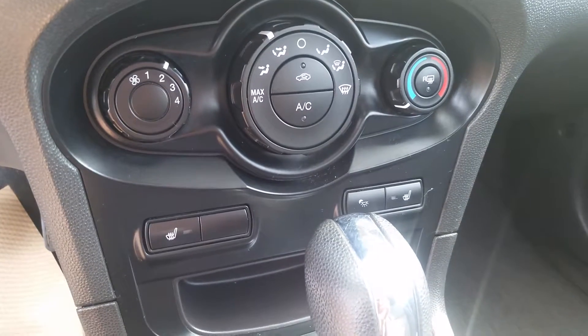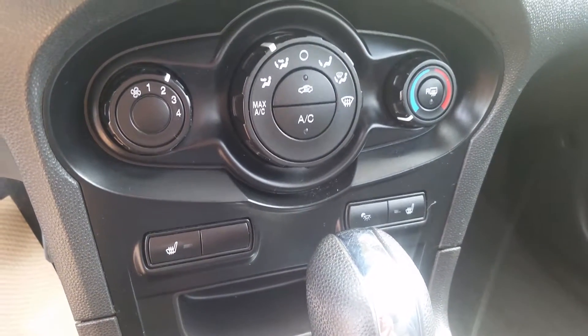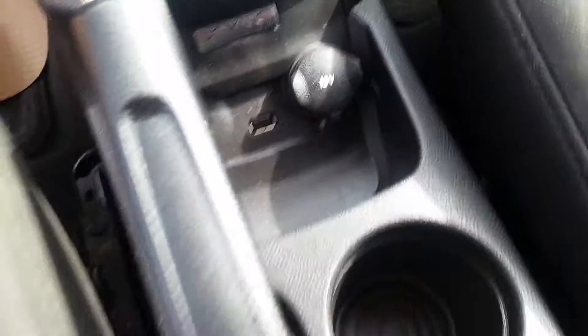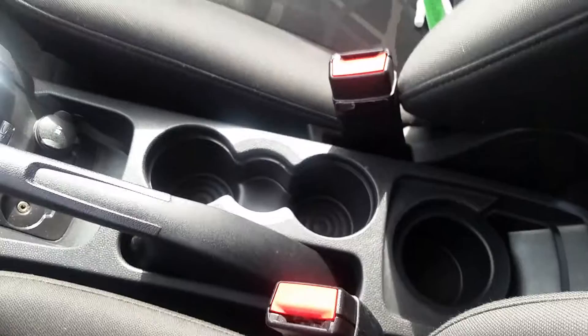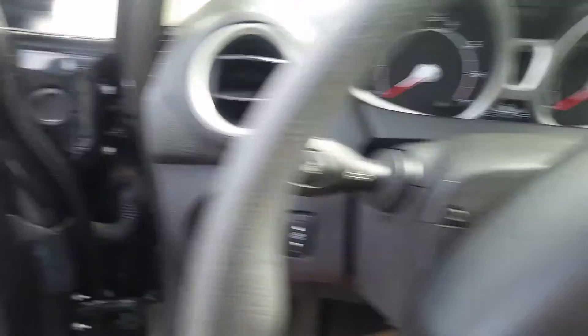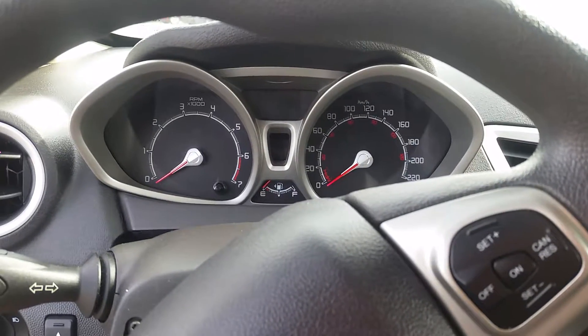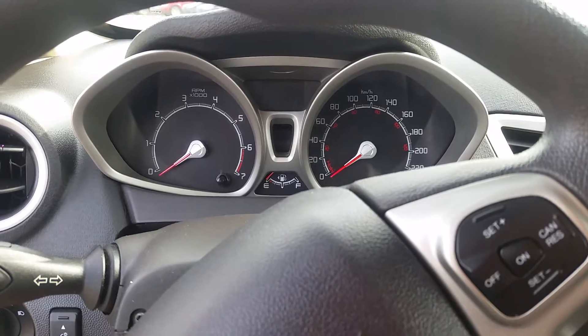The front seats are heated, and there are all your temperature controls as well. There are also small hookups for charging cell phones and cup holders — there's a cup holder in each door as well. If this vehicle interests you, come on down to 3807 50th Street in Cold Lake, Alberta, and we can take it out for a test drive.